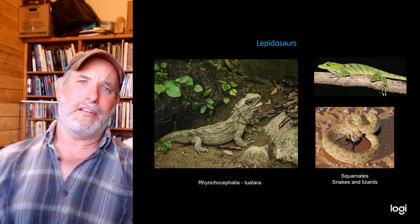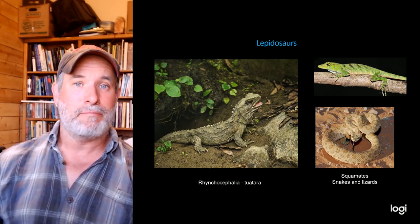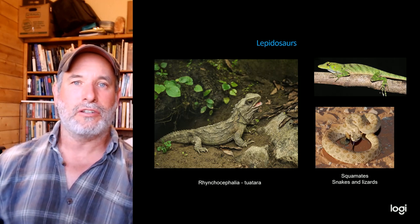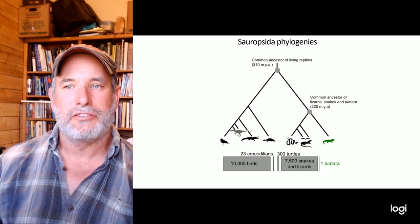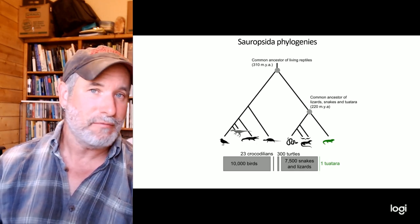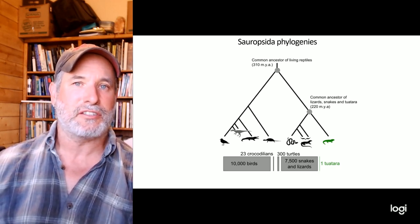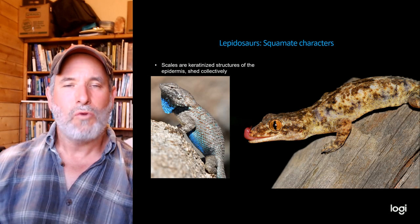Today let's talk about lepidosaurs. 'Lepido' means scaled and 'saur' means lizard. Lepidosaurs are a pretty amazing group — they include snakes, lizards, and a really cool animal from New Zealand called the tuatara, a rhynchocephalian that had its heyday back in the Mesozoic. The lepidosaurs are the sister group to the archosaurs in the sauropsid phylogeny, and the squamates — snakes and lizards — along with the tuatara as a rhynchocephalian make up this group.